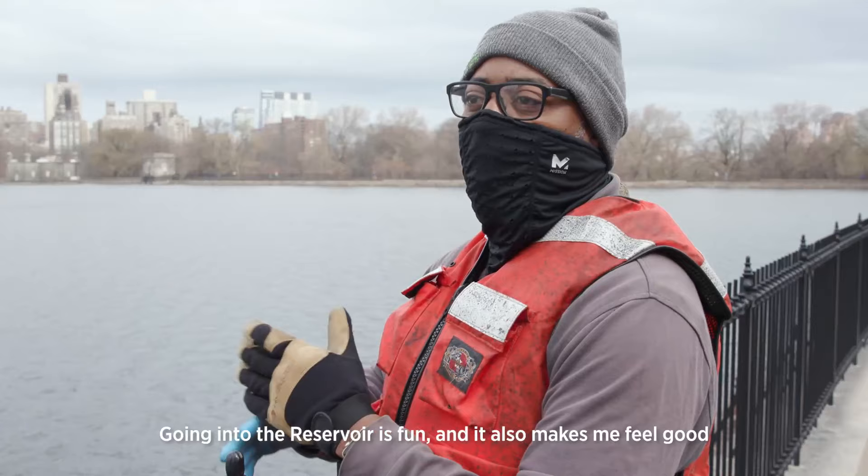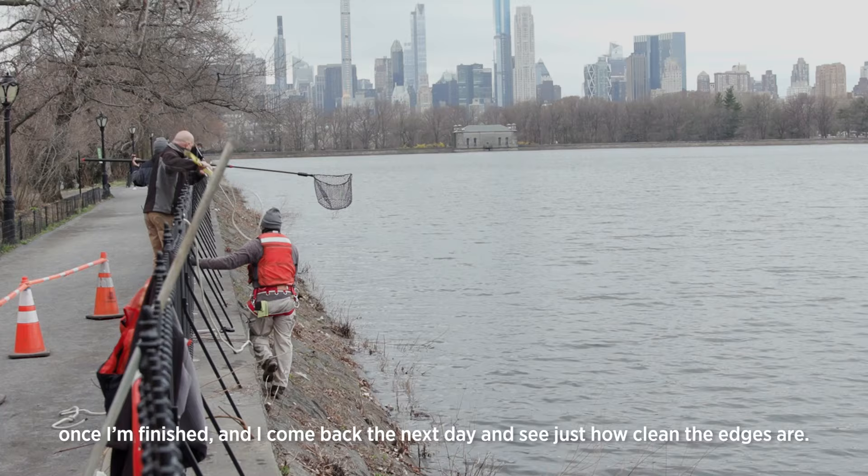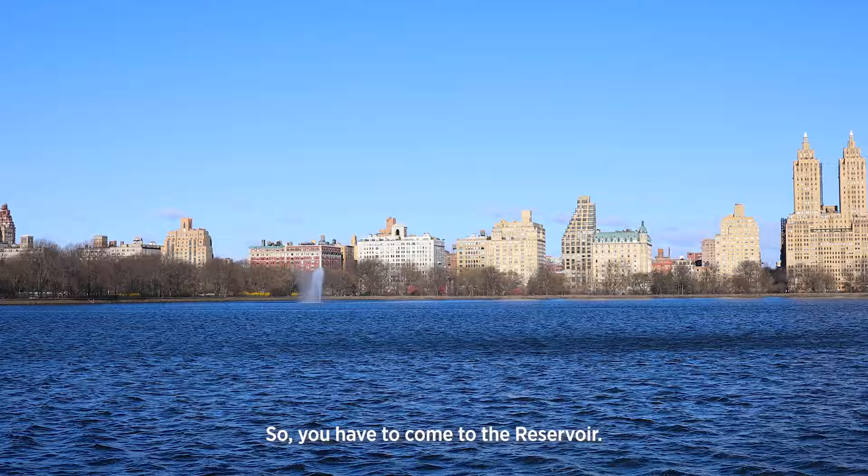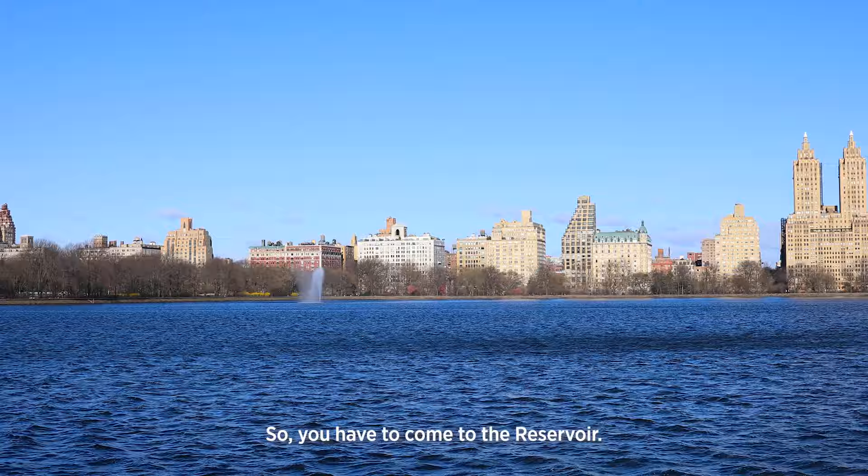Going into the reservoir is fun and it also makes me feel good once I'm finished. I come back the next day and see just how clean the edges are and I'll do it again anytime. So you have to come to the reservoir — this is like the spot.